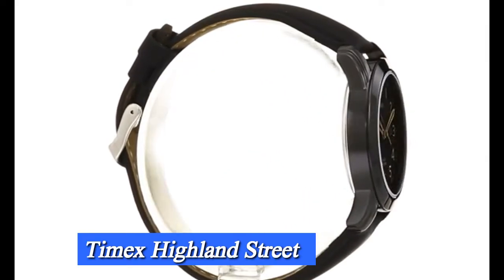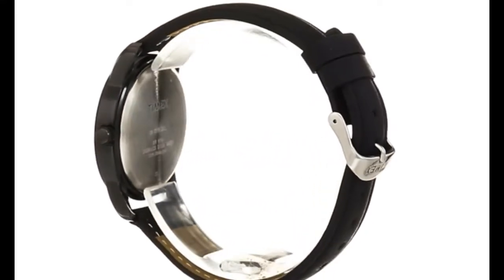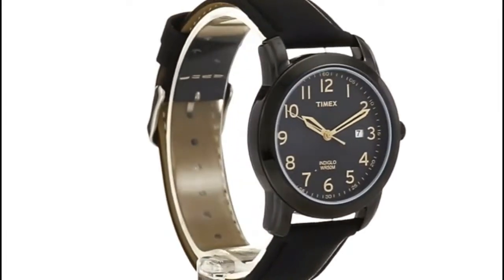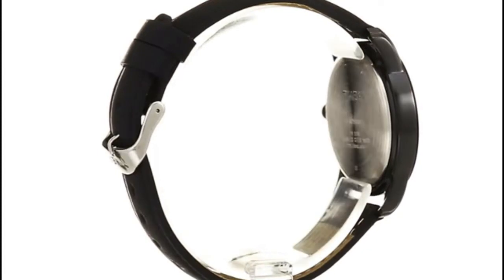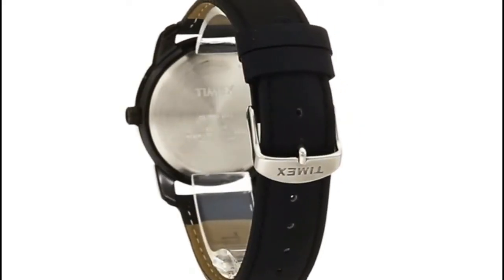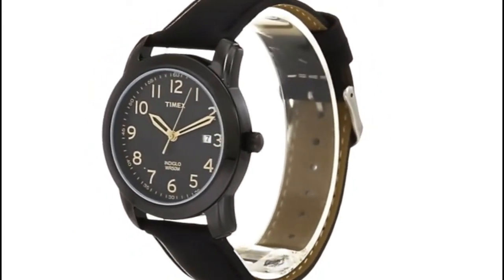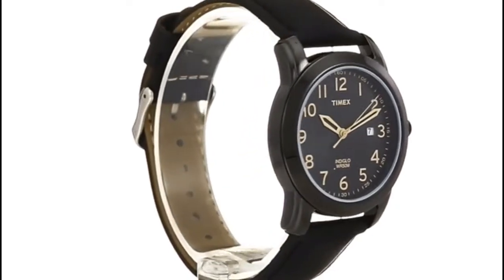Number 6: Timex Highland Street. Product Specifications — Brand/Collection Name: Timex. Model number: TW2R29800. Item shape: round. Dial window material type: mineral. Display type: analog. Clasp: buckle. Case material: brass. Case diameter: 39mm. Case thickness: 9.5mm. Band material: leather. Band size: men's standard. Band width: 20mm. Dial color: black. Bezel material: brass. Bezel function: stationary. Calendar: date. Item weight: 1.92 ounces. Movement: quartz. Water-resistant depth: 50 meters.